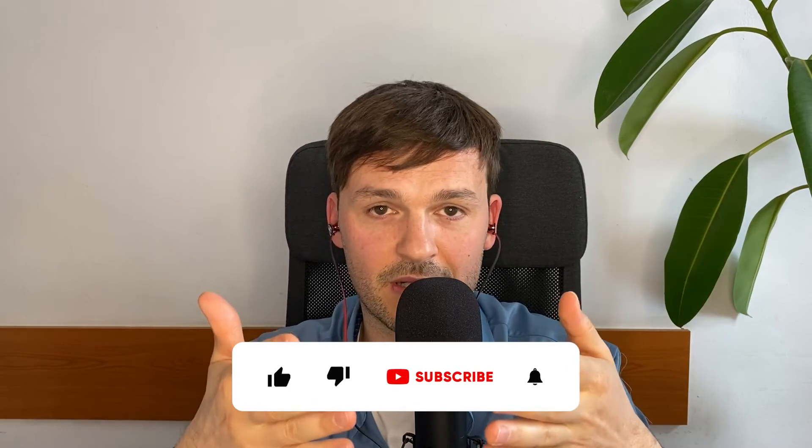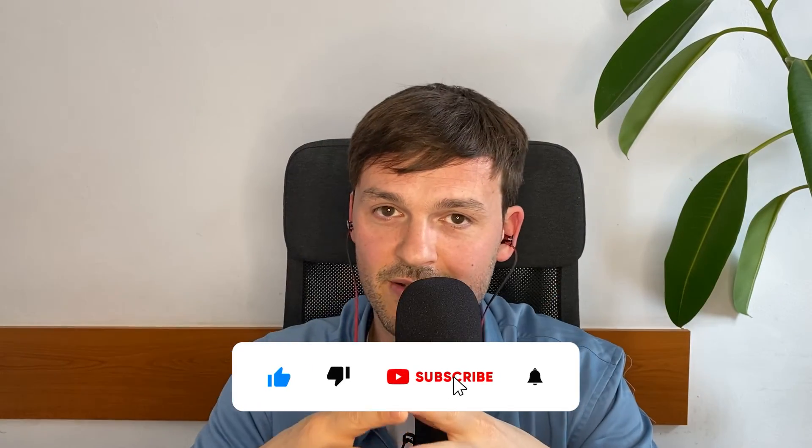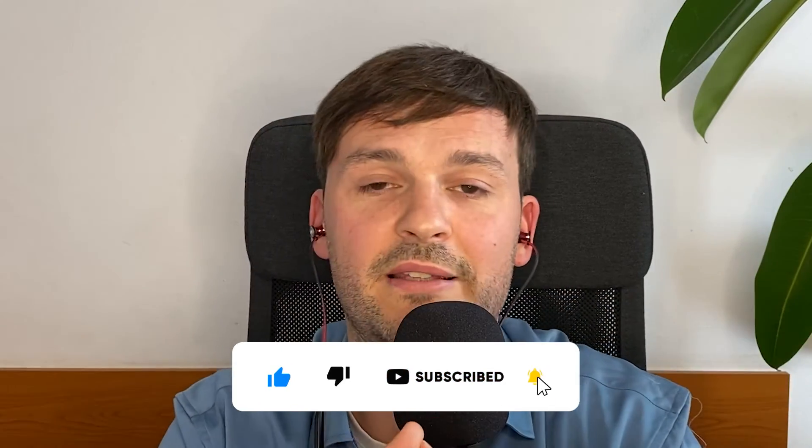So that's my take on the worst mistakes that you can make in Zendesk. I'm curious what your thoughts are — let me know in the comments, I'd love to hear from you. Until next time, I hope this brought you value. Subscribe if you haven't, and I'll see you in the next one. Bye.